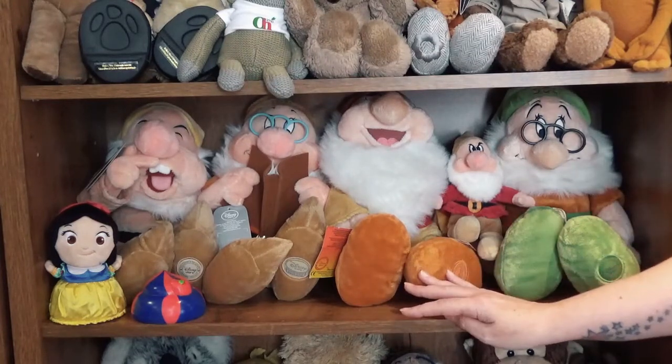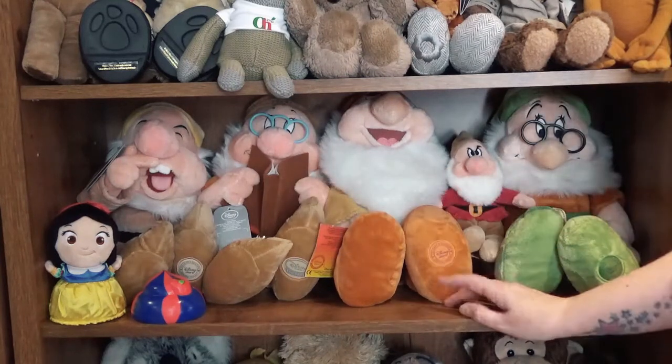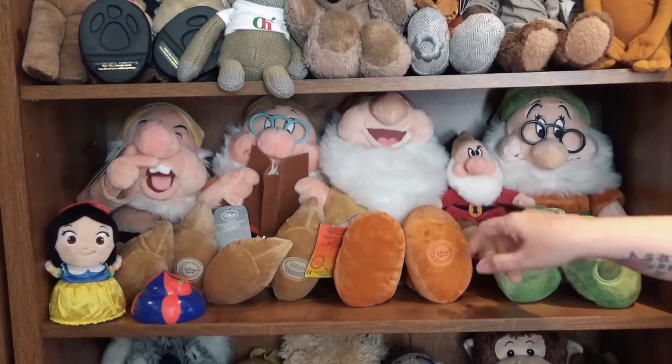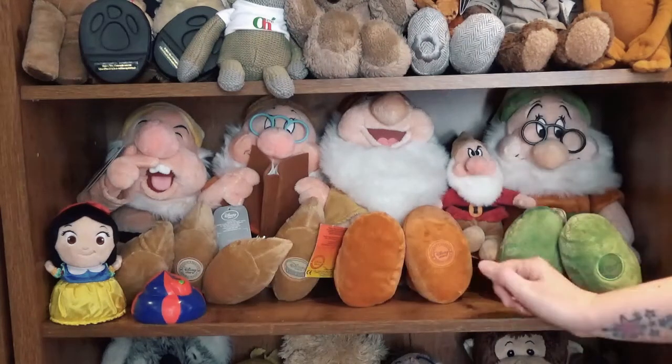This is my Seven Dwarves. When I lived in Birmingham years ago, I used to go to the Disney Store and buy myself one of the seven dwarves — never got them all though. I've got Sneezy, Doc, Happy, and Doc again in a different form. I do want all seven. And there's Snow White.